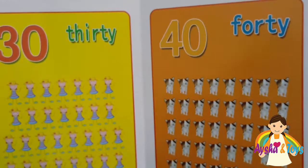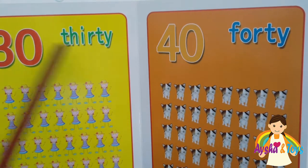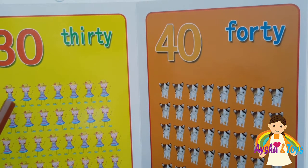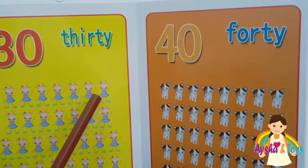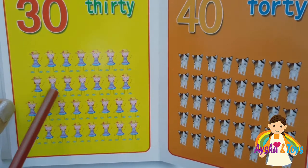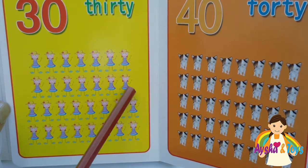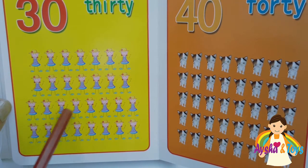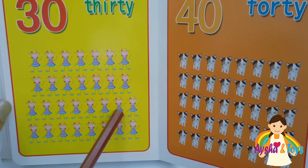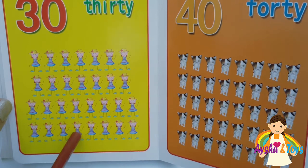Here we have thirty. T-H-I-R-T-Y, thirty. One, two, three, four, five, six, seven, eight, nine, ten, eleven, twelve, thirteen, fourteen, fifteen, sixteen, seventeen, eighteen, nineteen, twenty, twenty-one through thirty.